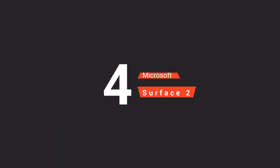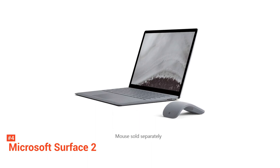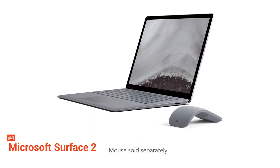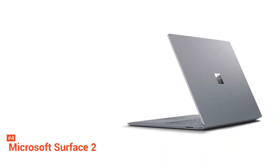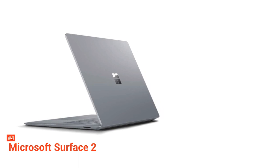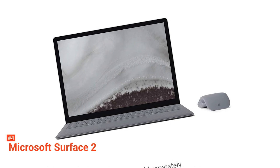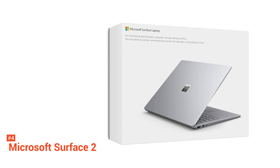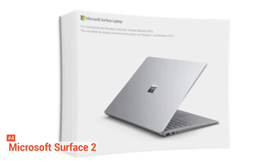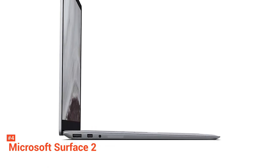Fourth on our list is the Microsoft Surface 2. Speaking of a thin and portable laptop, you might want to take a look at this device. Its clean and elegant design makes it thin and light at just around three pounds, so you can easily slip it in your bag. It features all-day battery life with up to 15 hours of video playback. It also has a vibrant 13.5-inch PixelSense display with interactive touchscreen and razor-sharp resolution. The Surface 2 is very user-friendly, as it comes with Windows 10 Home right out of the box. You'll get to enjoy features like Cortana Intelligent Assistant and password-free Windows Hello Sign-In.